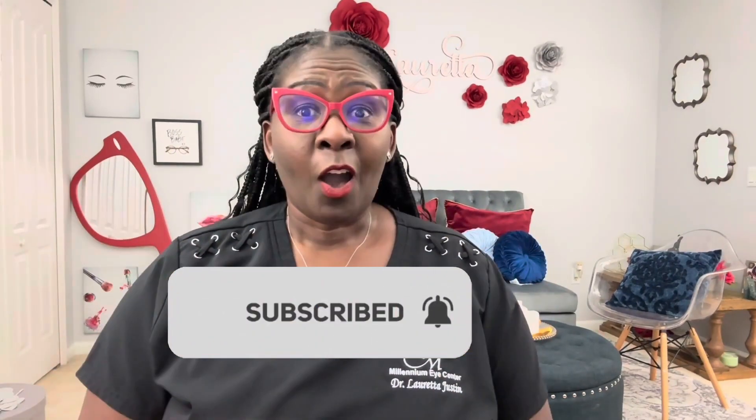Before anything else, show me some love and subscribe to the channel right now. Ready to step into your power today? Let's dive into our topic.